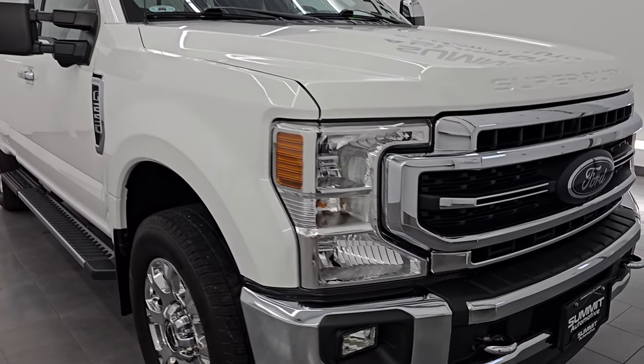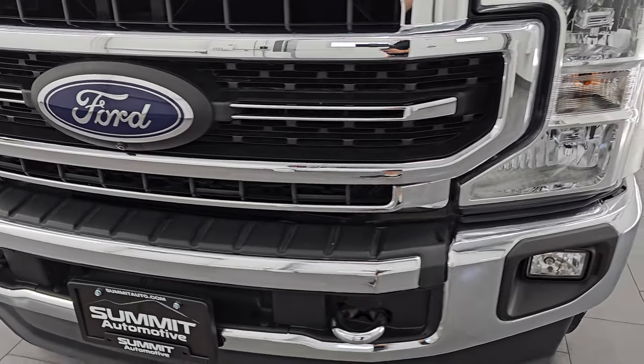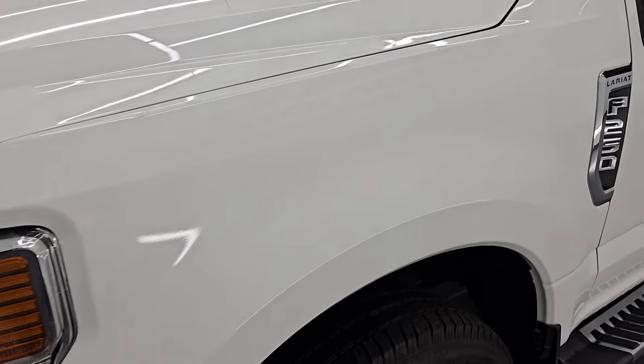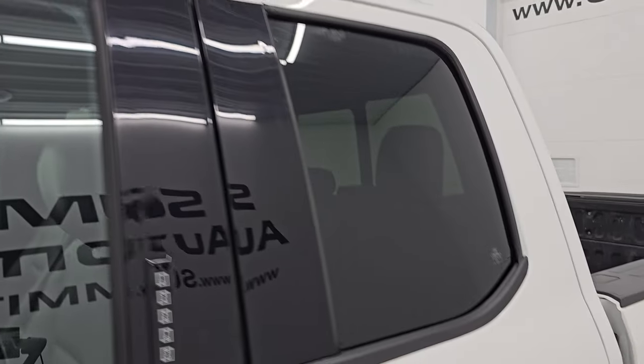This is a one-owner clean title history out of West Virginia. In this video, I'm going to go all the way around — inside, underneath, start it up, take a look under the hood, show you all the options, and give you the most accurate representation that I can of the vehicle.